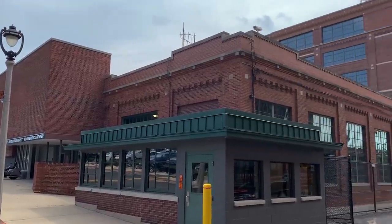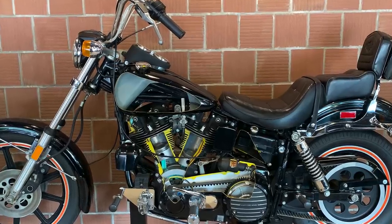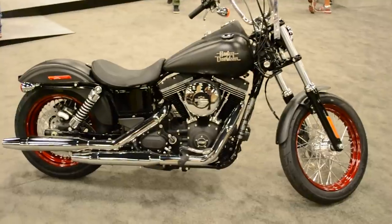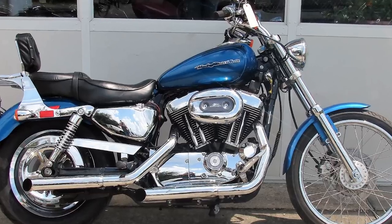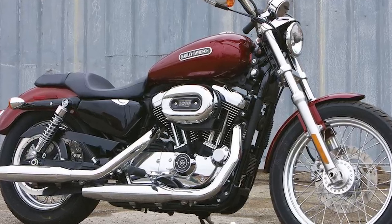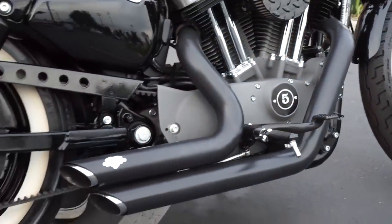It's the turn of the century and Harley-Davidson has begun swapping out all of its Evo motors, also known as the blockhead, with the brand new Twin Cam 88 engine design across all of its Dyna, Softail, and Touring family motorcycles. The Sportster family, however, did not receive the same treatment and continued to run the air-cooled Evolution engine that replaced the Ironhead back in 1986.